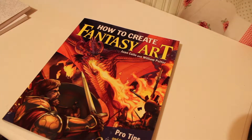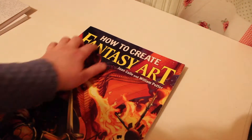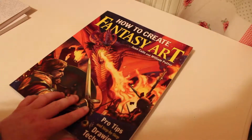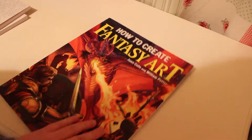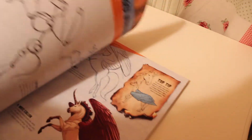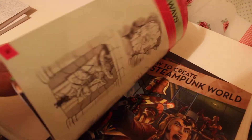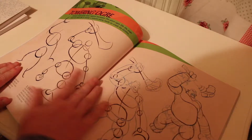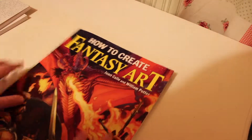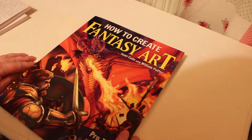The final thing from The Works that I got is this Fantasy Art How-To book, because I really want to try and improve my art. I feel like if I follow the tutorials of this book I would feel more confident in how I translate these steps onto paper and how I translate an image onto a piece of paper.